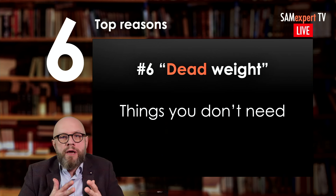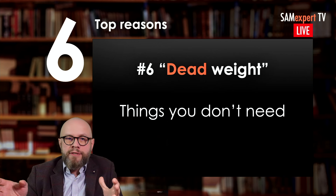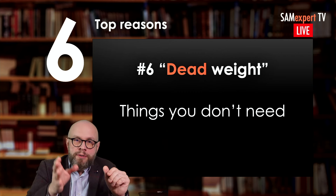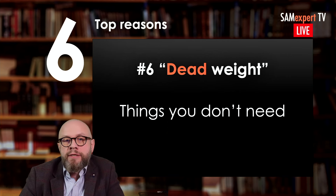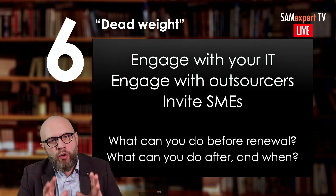This dead weight could be either on desktops or on the server side. Licenses are being bought and not being used — they just sit there. If you just renew what you have, you will be renewing software assurance and maintenance on licenses that you don't use. And you might not buy the necessary licenses that you actually need. This is the so-called technical optimization: not renewing the licenses you don't need.